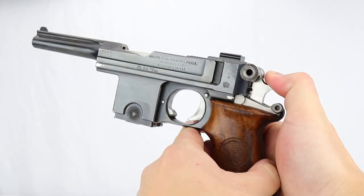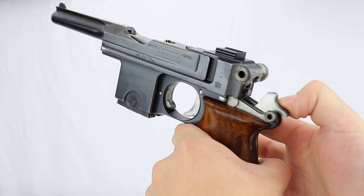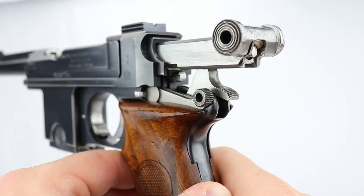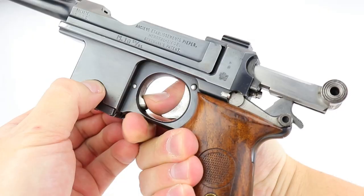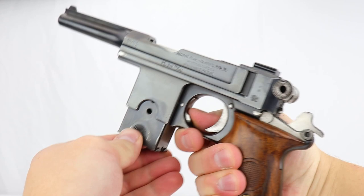The action reminds me of a broom handle in that you charge the bolt by pulling back this piece — and it does look a lot like a Mauser C96. But one difference is you don't have to stick your hand down in there to close the bolt. All you do is release the magazine and it'll slam forward, and then the chamber is loaded and you can fire.